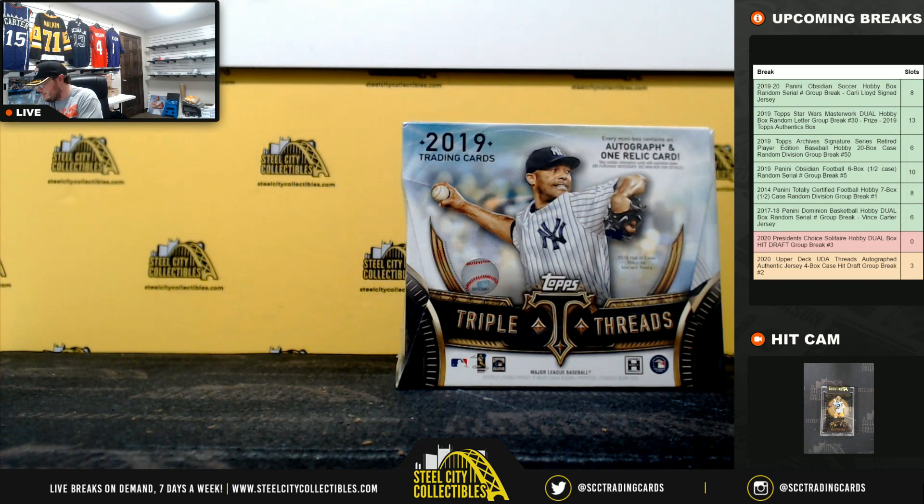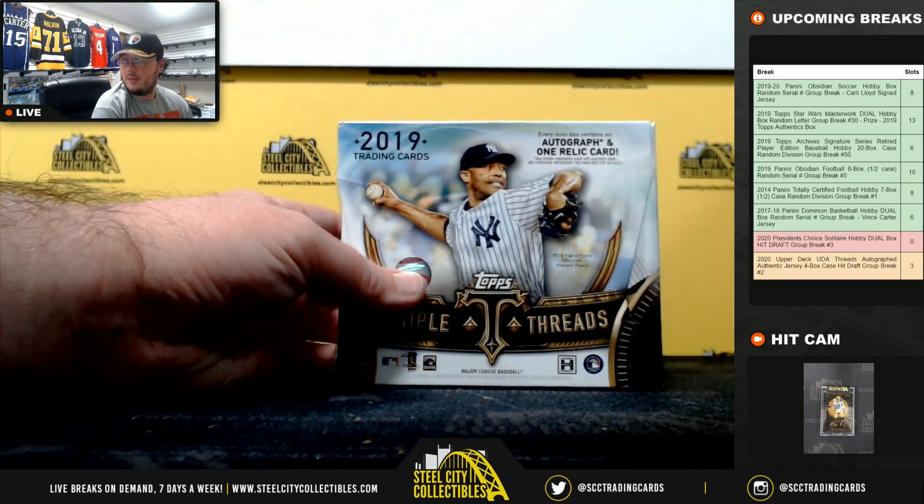Alright everybody, our next break here is for Shannon. We got one 2019 Topps Triple Threads Baseball Hobby Box. Good luck!